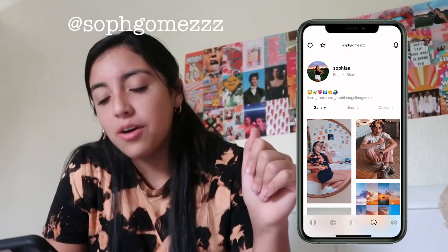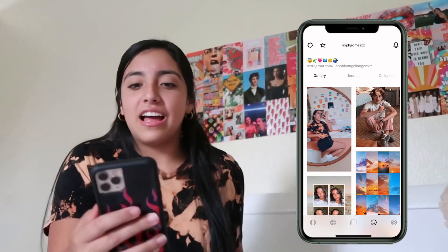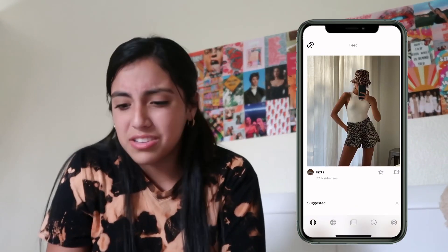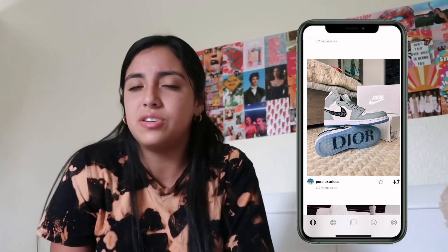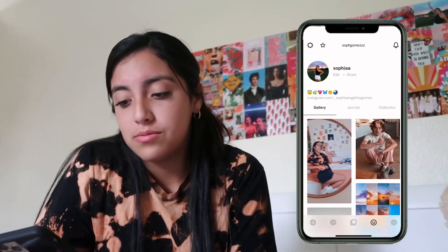I have VSCO — call me a VSCO girl, I honestly don't care. VSCO is an app for editing and photo inspiration. The good thing about VSCO is it's not toxic like Instagram — you don't see how many followers you have, there are no likes, you can't compare yourself to anyone. It's just a platform where you post your photos. Go follow me on VSCO.